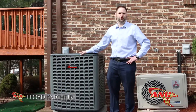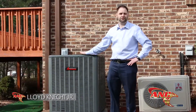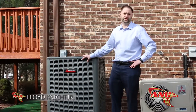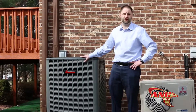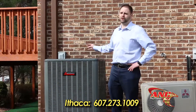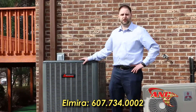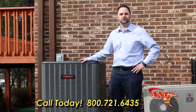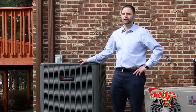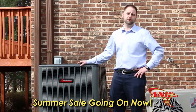Here we are at a residential home in Endicott, New York — a customer very concerned about indoor air quality and high-efficiency equipment. This is an Amana 16 SEER condensing unit — very high-efficiency for our area and also whisper quiet, making it a great fit near a back patio or bedroom window. The unit is equipped with a compressor sound blanket to reduce noise — most competitors don't offer that as standard. It also carries a 10-year parts and labor warranty as well as lifetime unit replacement: if the compressor ever fails, they'll give you a new unit at no charge.